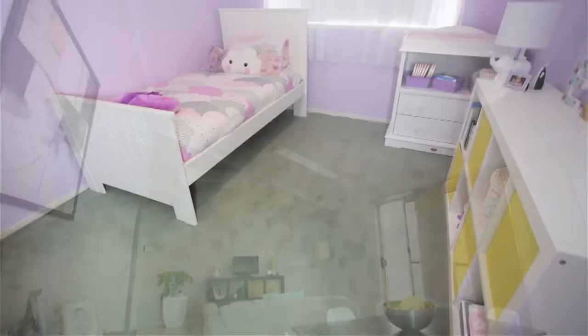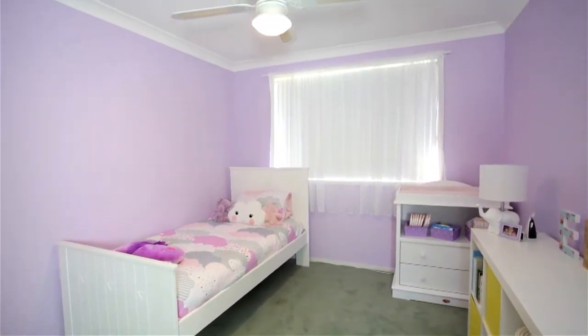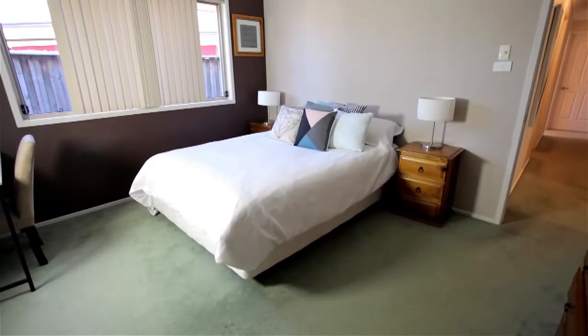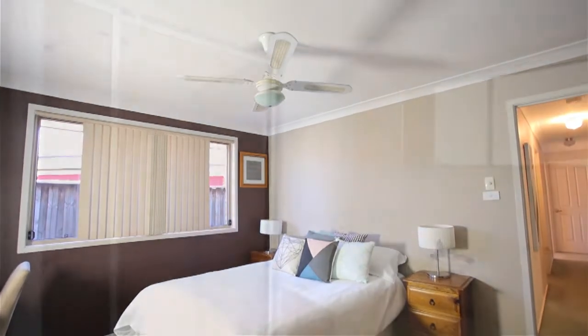All the bedrooms are spacious, each of them having ceiling fans and also built-in robes. The main bedroom is comfortable in size with an added bonus of an ensuite and a walk-in robe.